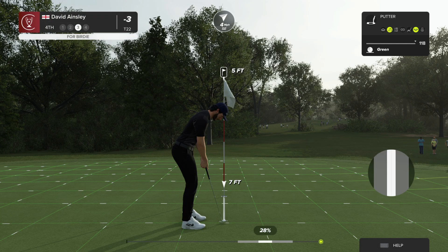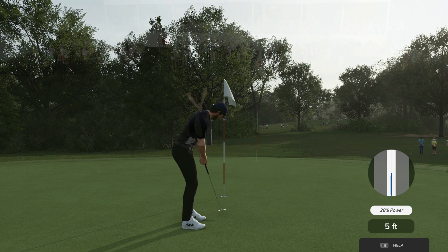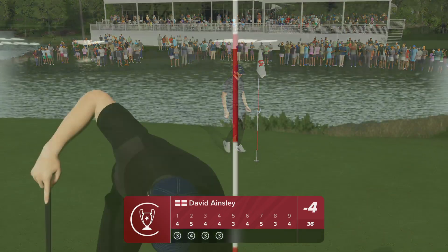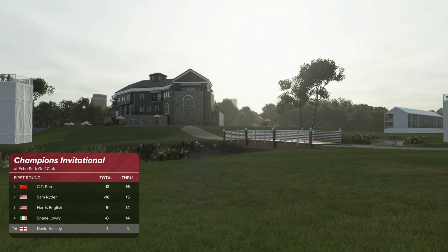This putt to move into the top 20 on the leaderboard. Hang on, this looks pretty handy. And with that, that's their fourth birdie. And that will take him to four under. Our leader is a couple of shots up at this stage.